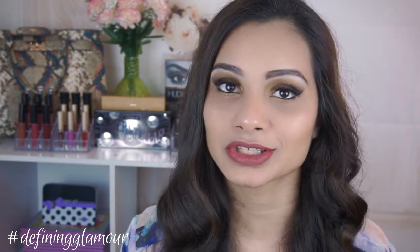Hi guys, welcome back to my channel and thank you so much for coming back to Defining Glamour. Today's video is going to be a crush or crash video for you guys, and today's video is going to be on a drugstore palette.